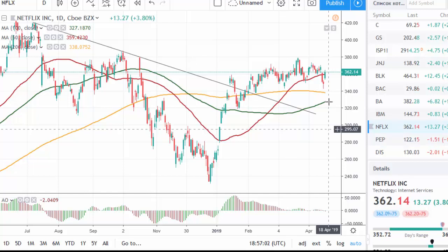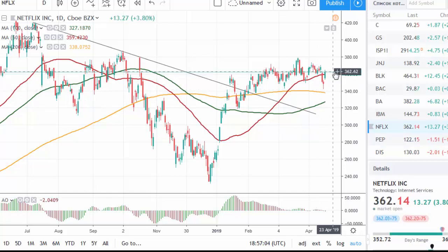For Netflix, there was a recovery from resistance around 340, but the situation remains rather difficult for the company with the arrival of new competitors and potentially lower subscriber growth. We will see on Wednesday how the situation develops. There is significant resistance in the area between 370 and 380.